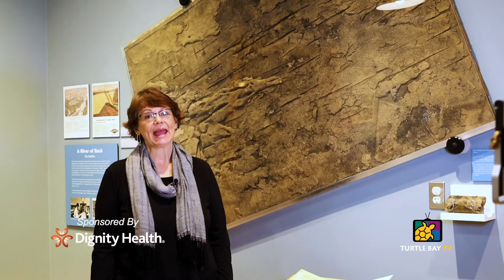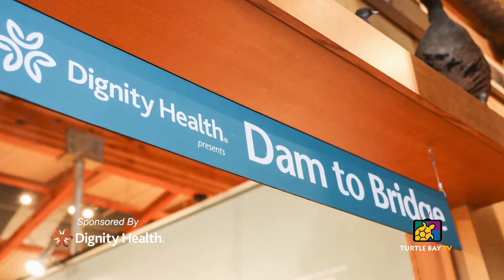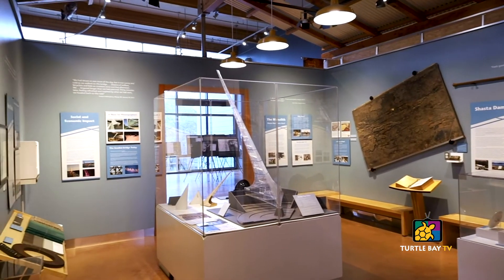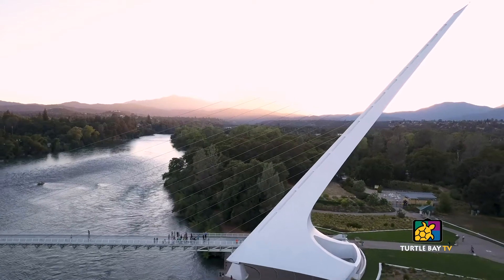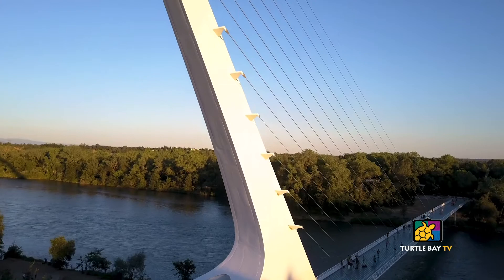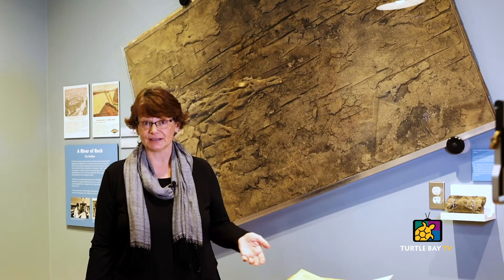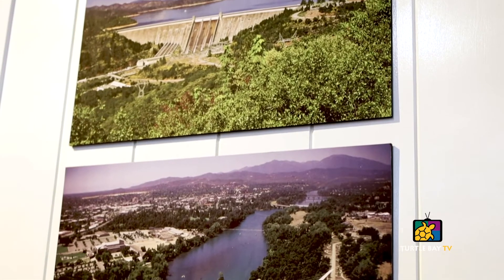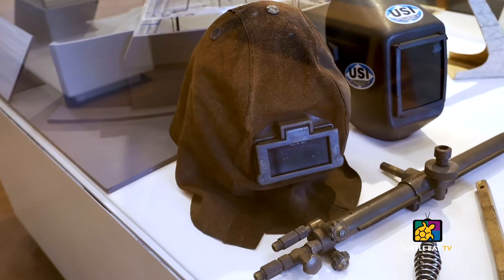Hi, I'm Julia. I'm the Curator of Collections and Exhibits here at Turtle Bay and we're in Dam to Bridge, which is one of our semi-permanent exhibits that tells the story of everything on the river from Shasta Dam right down to the Sundial Bridge. This particular exhibition is our first crowd-curated show. In 2014 the bridge turned 10 and we decided we needed a permanent exhibit about the bridge, the river, and the things that humans do to the river.